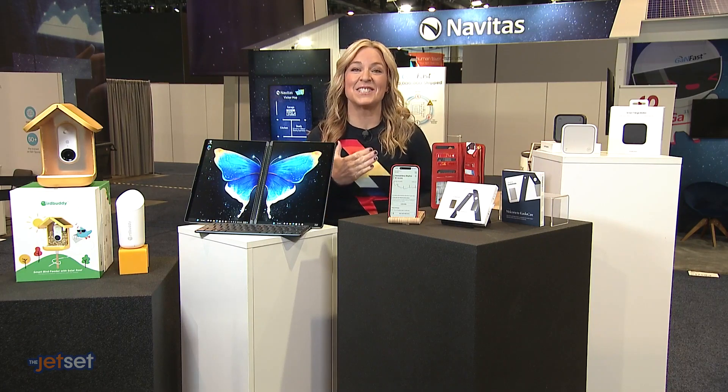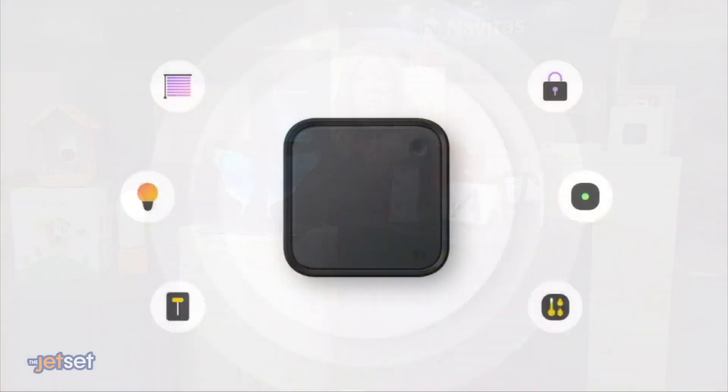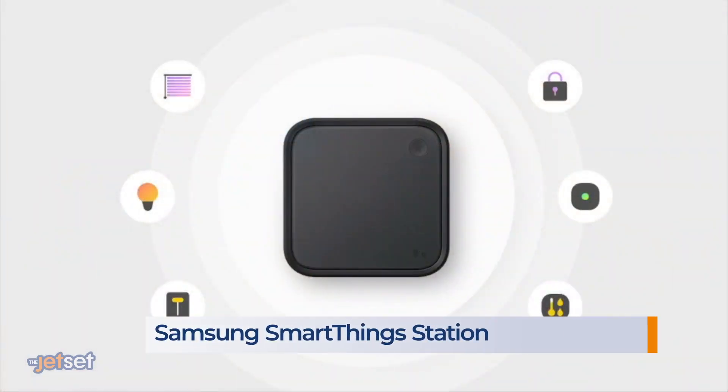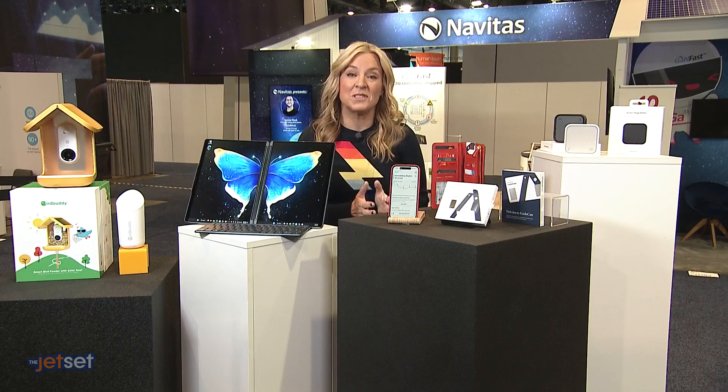Let's dive right in. CES 2023 will go down as the year a new generation of smart home gadgets led the masses into the next phase of home automation, and Samsung's SmartThings Station is at the forefront of it all. It's like a new remote control for your life, interconnecting and managing all your smart home devices through the touch of a button, no matter what company makes it. That's huge — it comes out next month for $60.